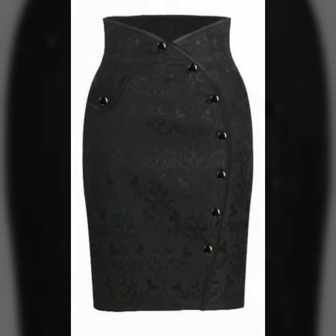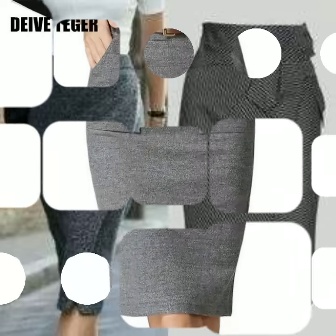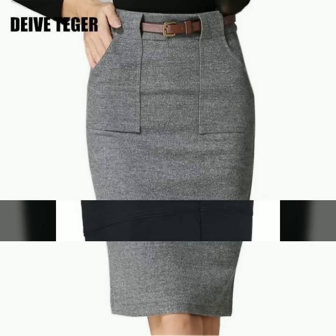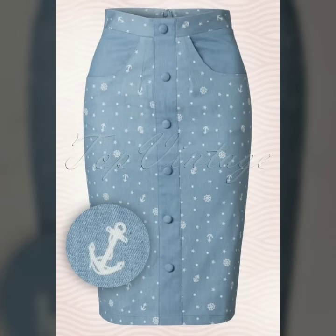If you are loving these pencil skirt designs for office wear, please do like my video and subscribe to my channel if you haven't subscribed yet. If you have already subscribed, please also click the bell icon so you will get notifications of all my videos and never miss any video or collection on my channel.